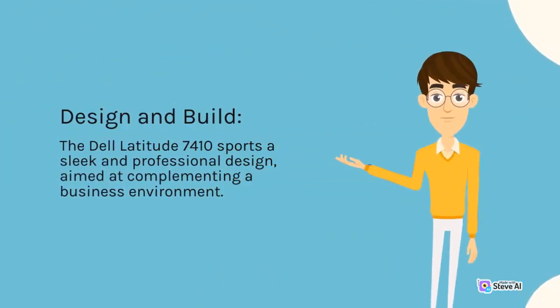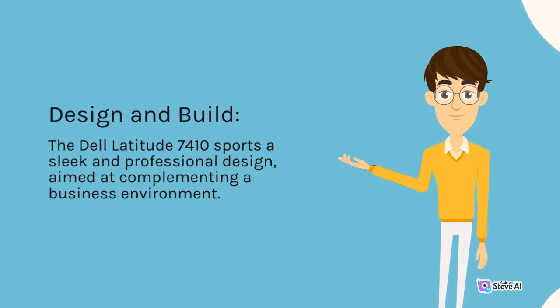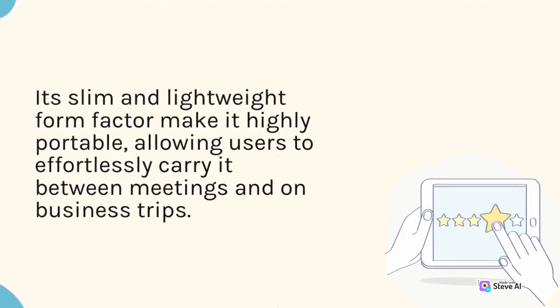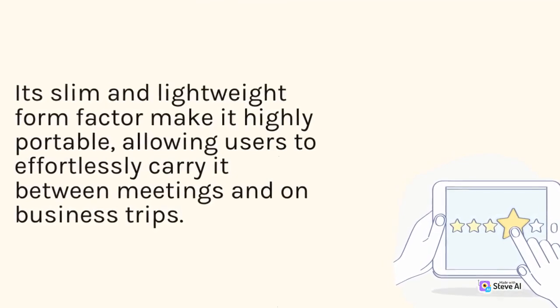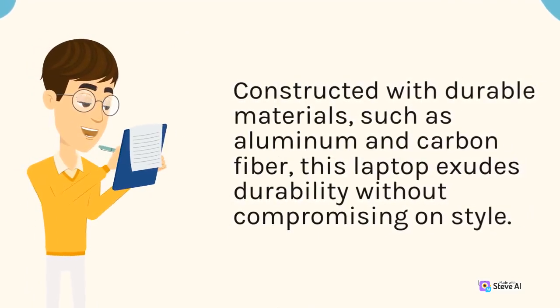Design and Build. The Dell Latitude 7410 sports a sleek and professional design, aimed at complementing a business environment. Its slim and lightweight form factor make it highly portable, allowing users to effortlessly carry it between meetings and on business trips. Constructed with durable materials, such as aluminum and carbon fiber, this laptop exudes durability without compromising on style.